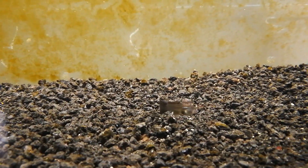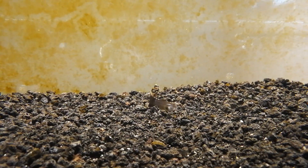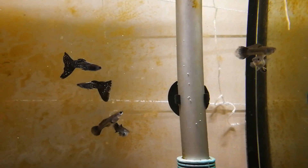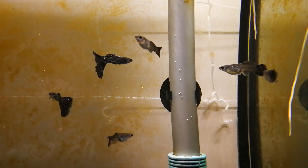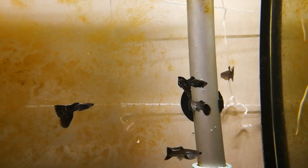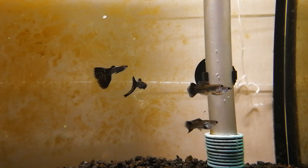You can see how they're getting that shimmer on their flanks and the fins are really coloring in and getting bigger. Give them a few months — I think by September or October they're going to be looking awesome, and by then I should have enough younger fish to start selling to you guys.